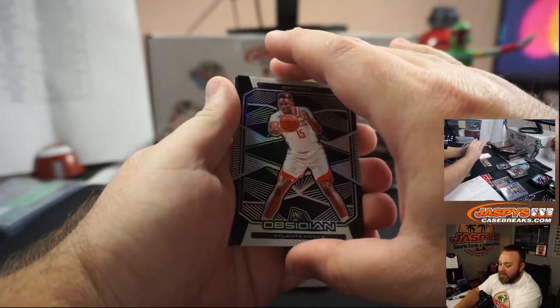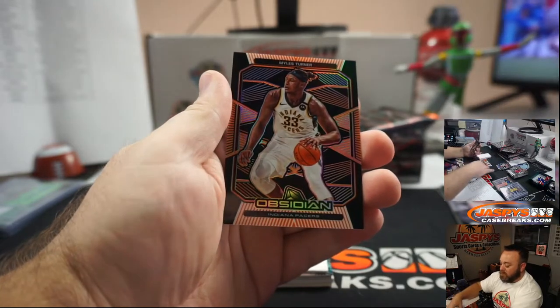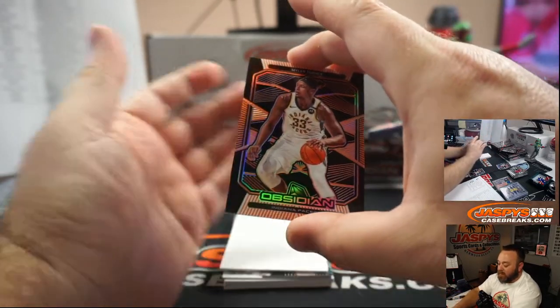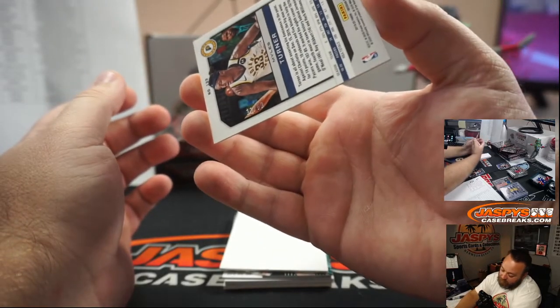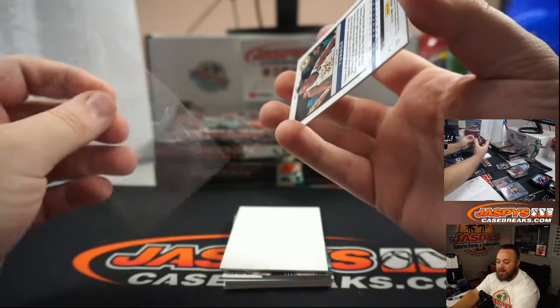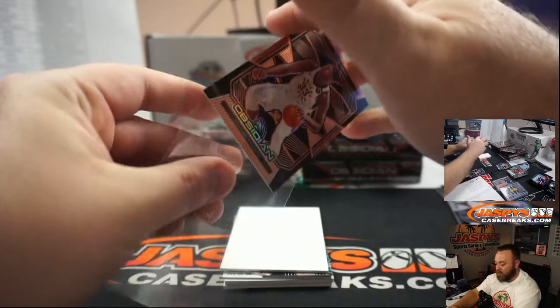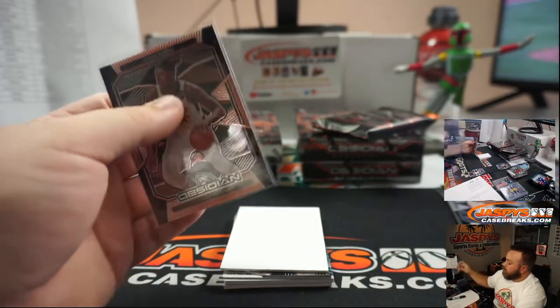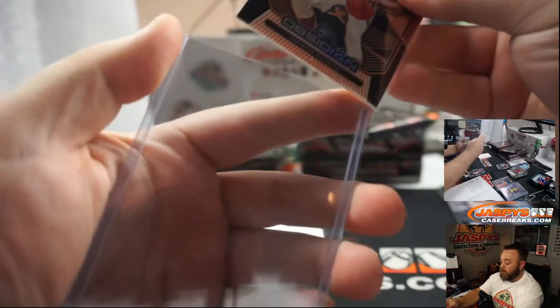Atlanta Hawks — Michelle Cavalero. Miles Turner for the Indiana Pacers, orange, numbered 11 of 50 — Indiana Pacers is Derek Disser. And we got Kwame Brown.